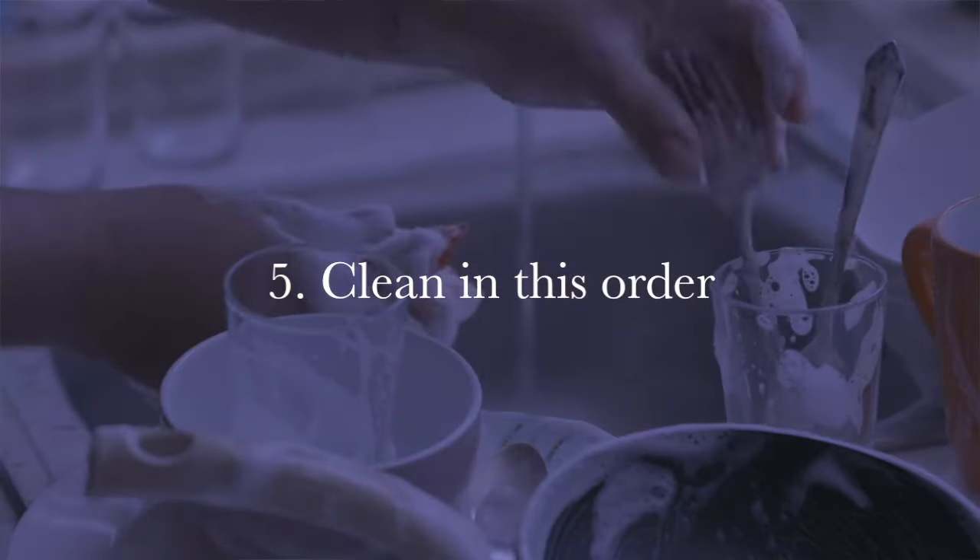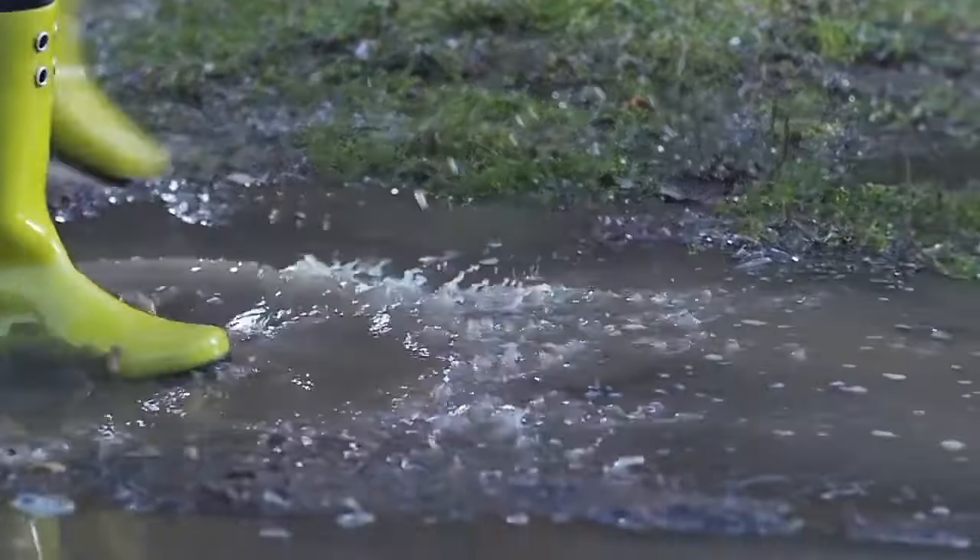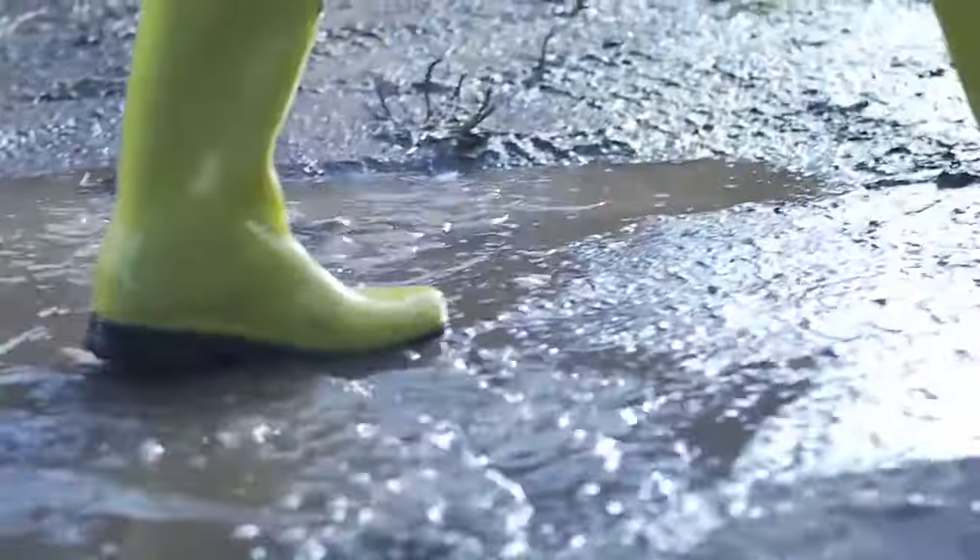Tip number five: clean in the following order. Start by putting sheets and towels in the washer and replacing them right away. Then clean the kitchen first, then the living room, then the bathroom, then the bedrooms — and always leave the floors for last. Don't sweep or mop until the very end, because you'll be walking in and out and tracking in dirt, mud, or pebbles. To avoid doing the work twice, do sweeping and mopping at the end.